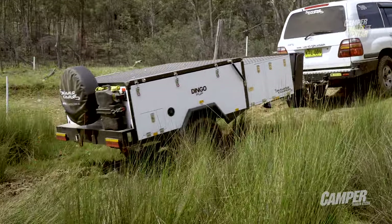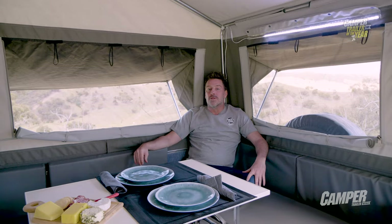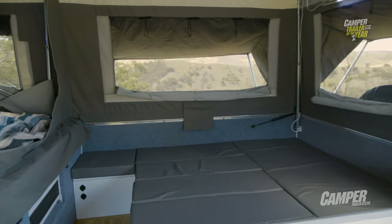Inside, while camping in a stunning spot like this, you really wouldn't want to be anywhere else. It's bright, breezy, comfortable, and surprisingly roomy. You've got a double bed up front and this dinette area quickly converts to another double. What more could you want?